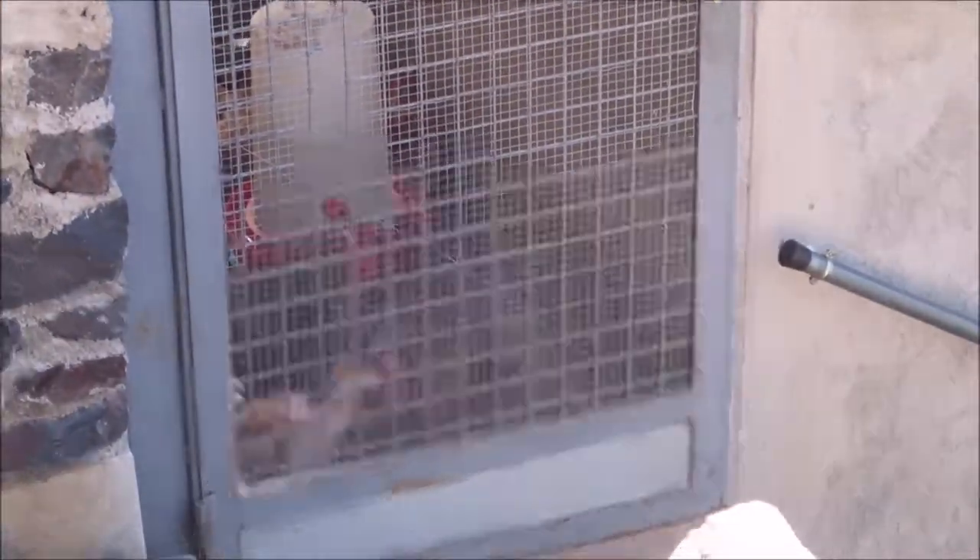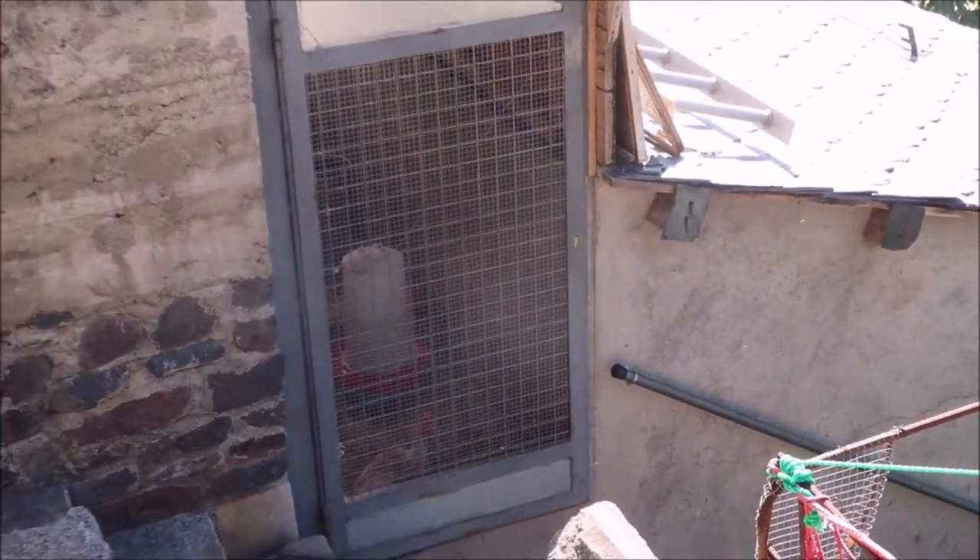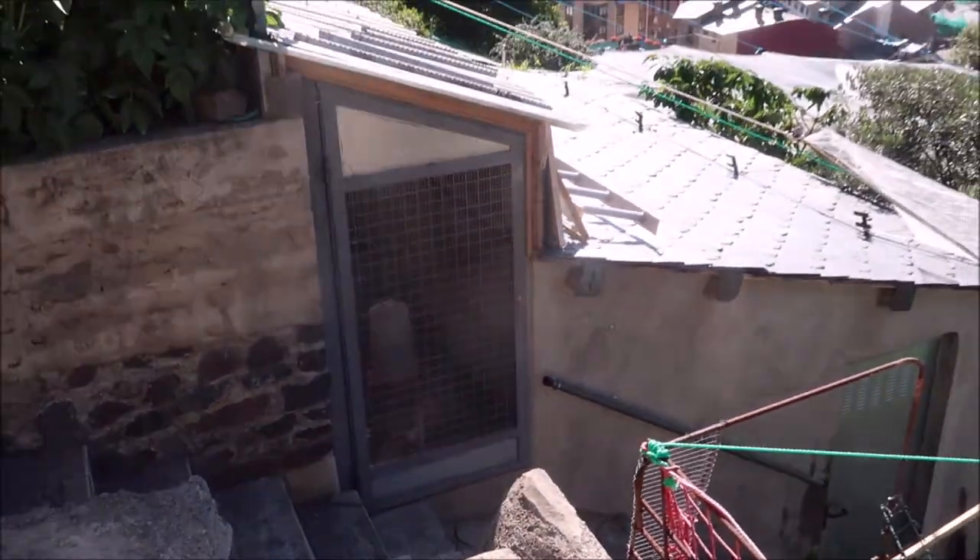There's chickens in there. Looks like someone has a cage — they're all inside the cage.